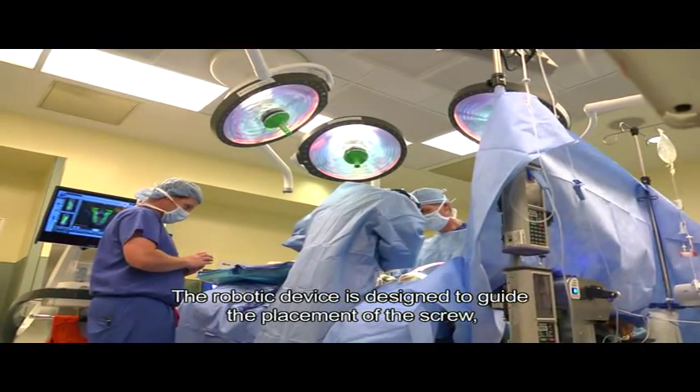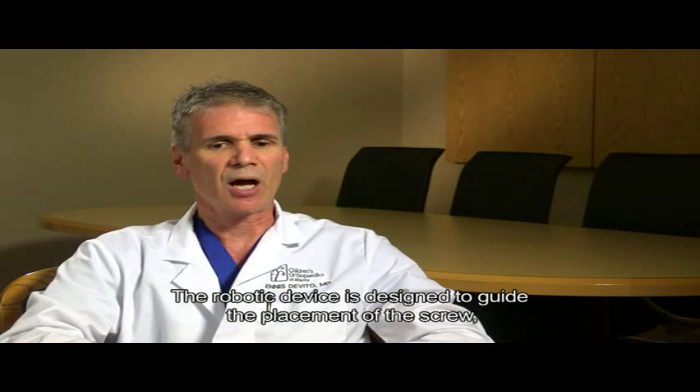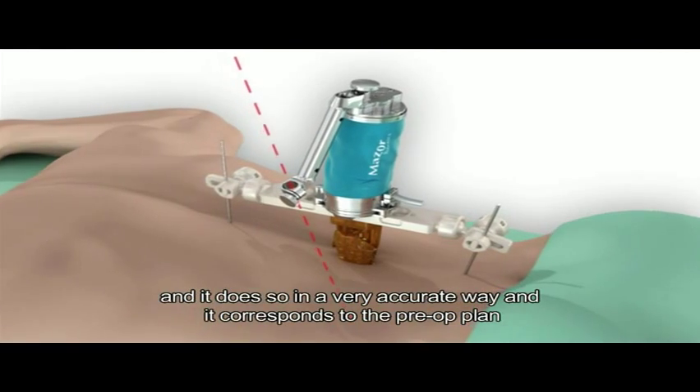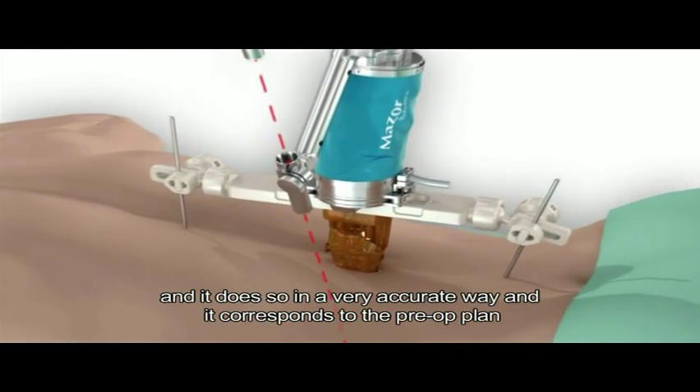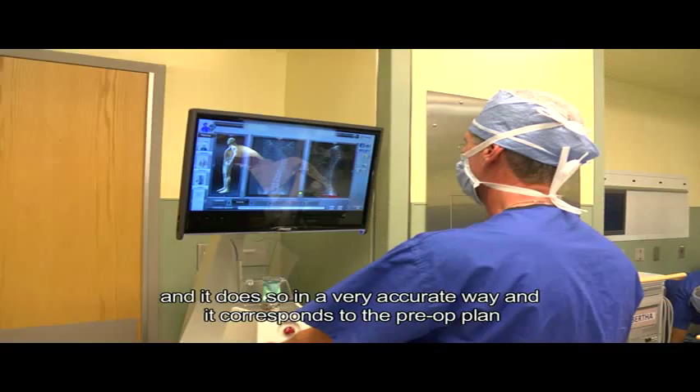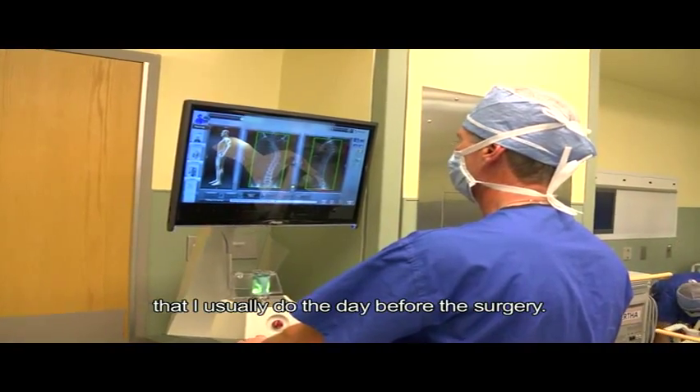The robotic device is designed to guide the placement of the screw, and it does so in a very accurate way. It corresponds to the pre-op plan that I usually do the day before the surgery.